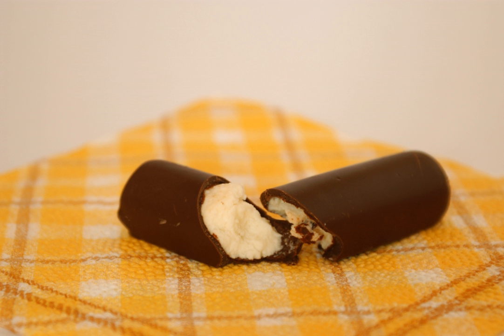Túró Rudi is the name of a curd snack popular in Hungary since 1968. The bar is composed of a thin chocolate-flavored outer coating and an inner filling of túró. The 'Rudi' in the product name comes from the Hungarian 'rúd', which translates to 'rod' or 'bar', and is also a nickname for the name Rudolf.